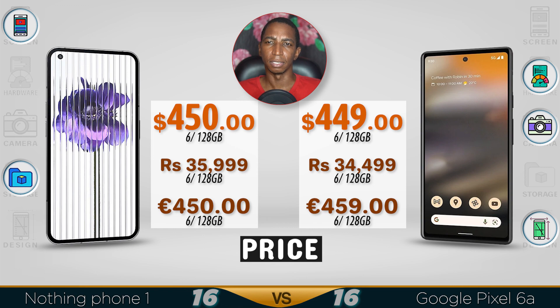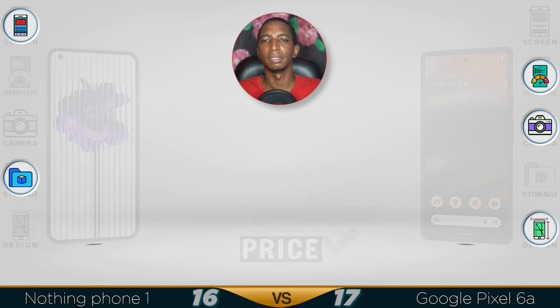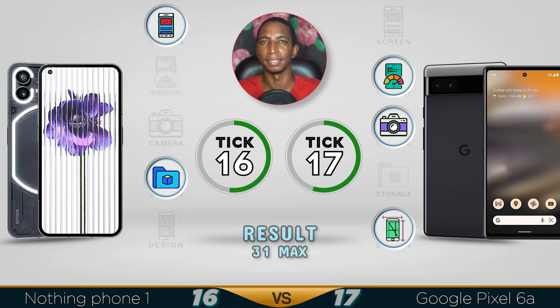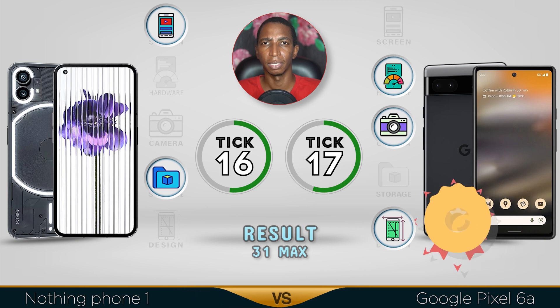The price is similar with just a slight difference. The Nothing Phone 1 wins on screen and faster storage, but the overall winner is the Google Pixel 6a — it has better performance, better camera, and better and more durable design. Comment below which comparison you want to see next, see you in the next one!